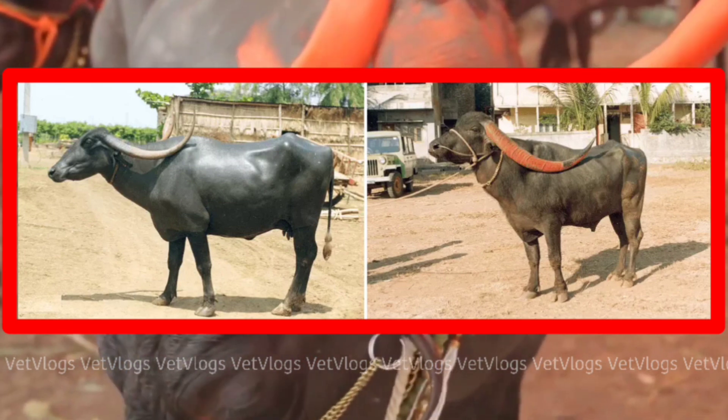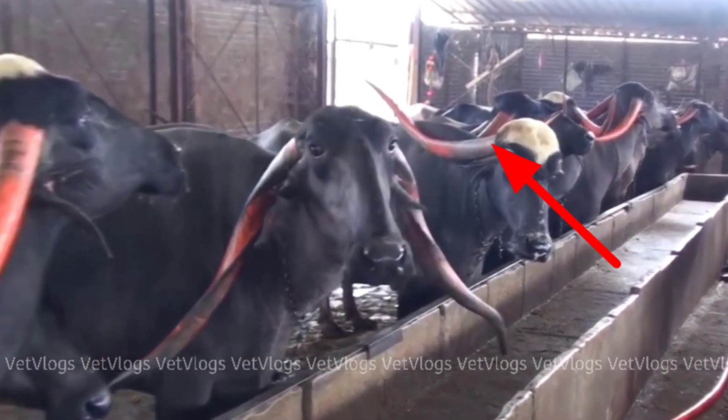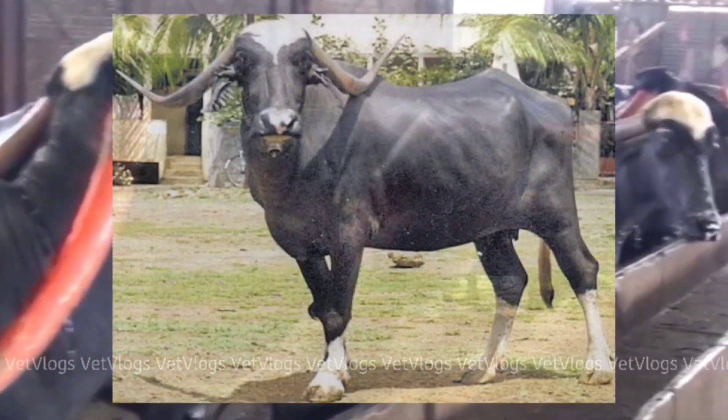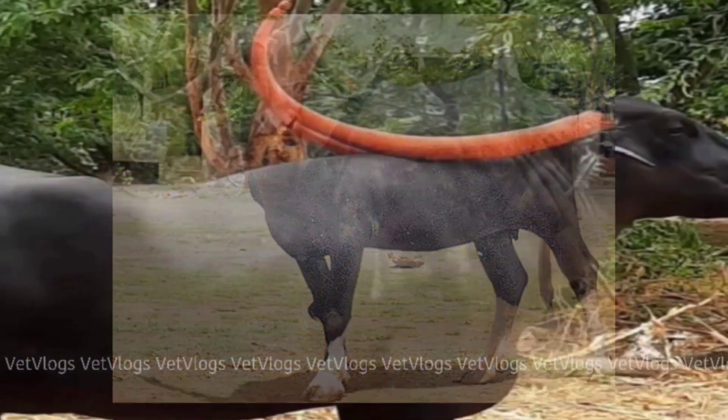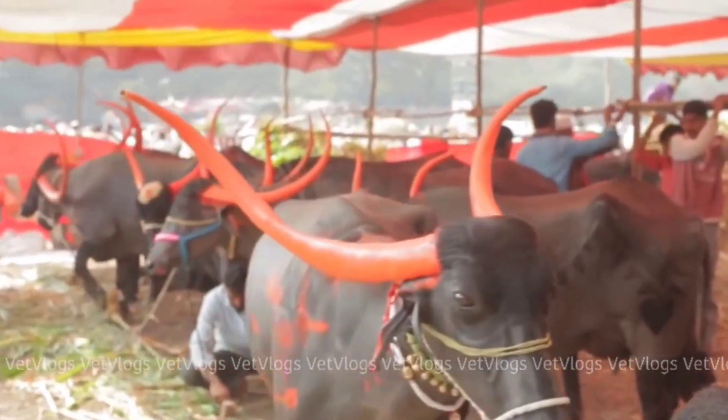Pandrapuri Buffalo are usually black in color, but colors vary from light to deep black. White markings are found on the forehead, legs, and tail in a few animals. The horns are very long and extend beyond the shoulder blades, sometimes up to the pin bones.